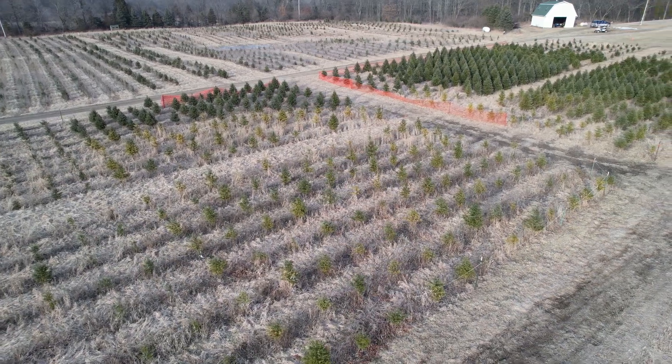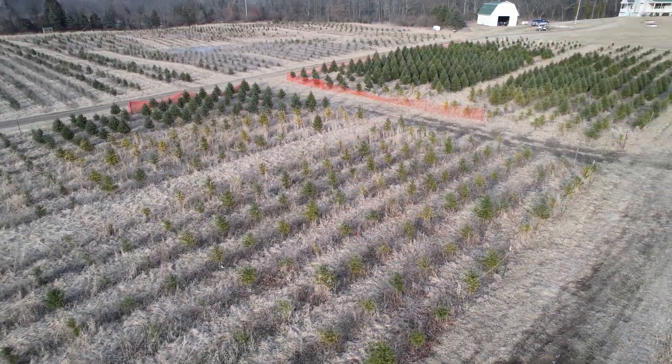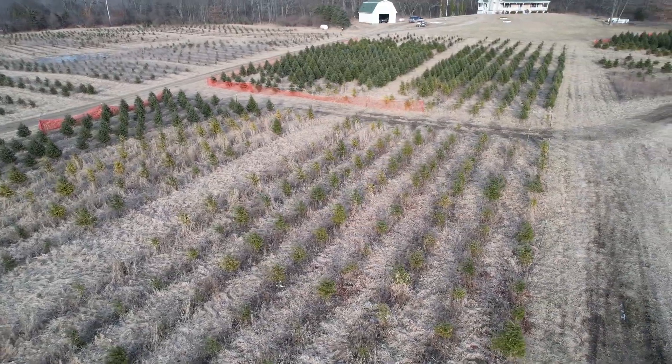Hi, I'm Tony Stefani with Hillside Christmas Tree Farm, and today I want to show you one of the Christmas tree fields that we're having a problem with. The Canaan fir in this field are yellow in color and just don't look as healthy as some of the other Canaan that are about 40 feet away.